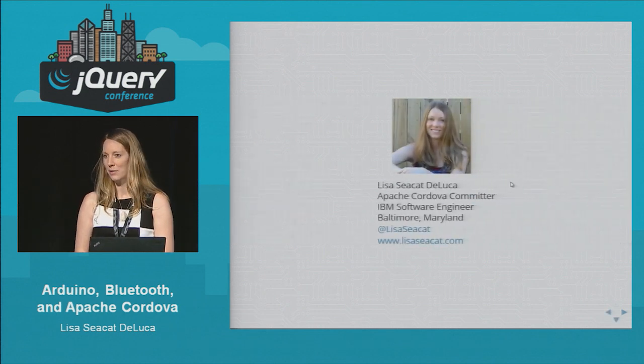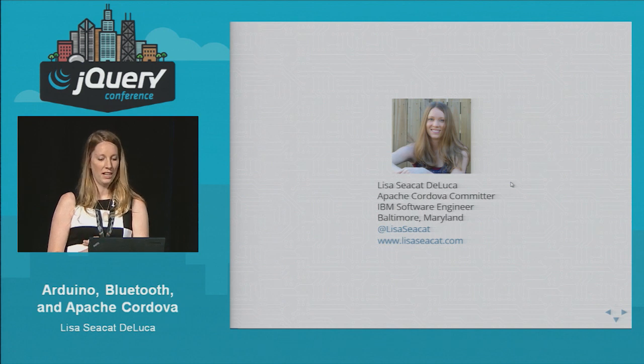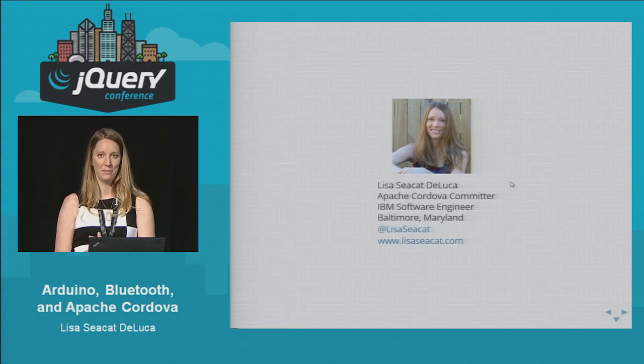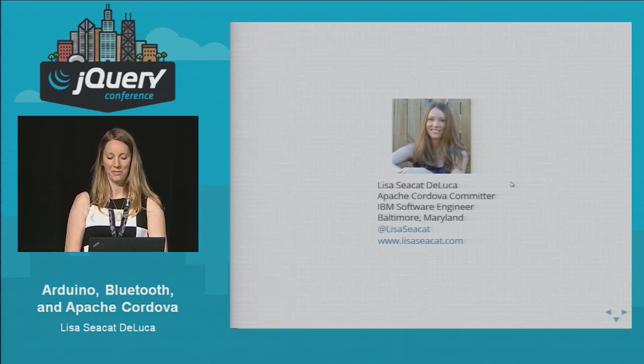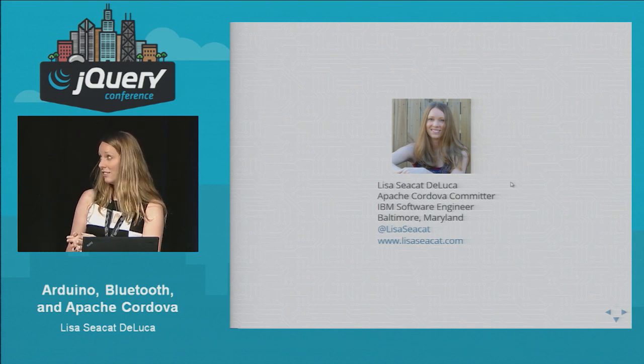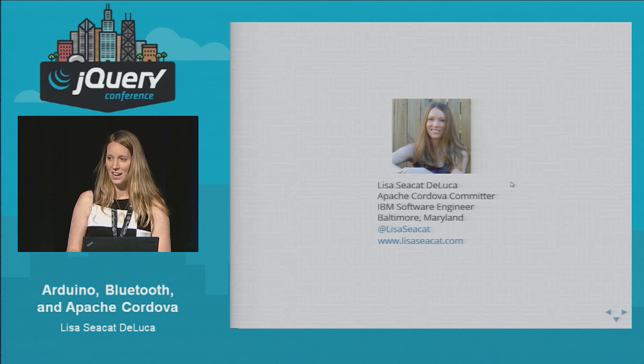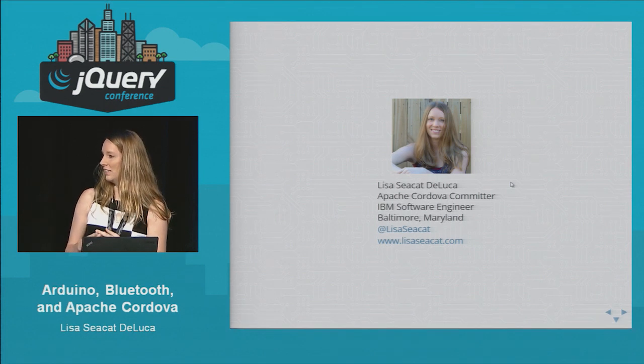I'm Lisa DeLuca. I'm a software engineer at IBM. I've been doing mobile development now for about a year and a half, plus outside of work I was doing mobile for fun on the side for a while. But before that I was doing cloud computing. I'm based in Baltimore, Maryland. My Twitter handle is LisaCCat, so follow me — new followers today. You can find out more about me at LisaCCat.com.